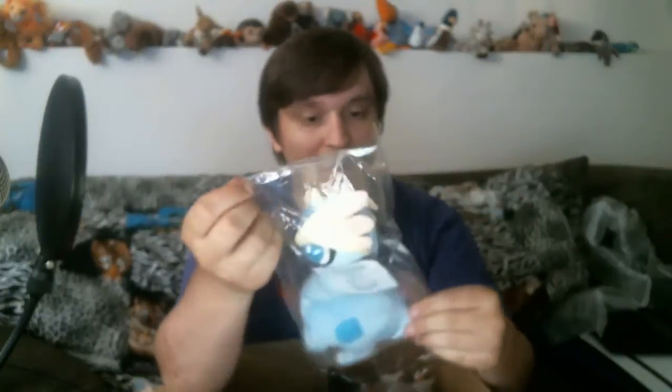I'm just gonna kind of rip it open. Yep, it is what I think it is — I'm pretty damn sure. I got plushes from the Pokémon Center website, which is exciting to me. My first Pokémon plushes. I'm super excited.